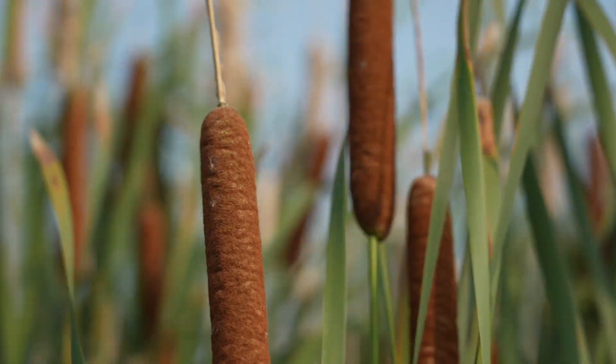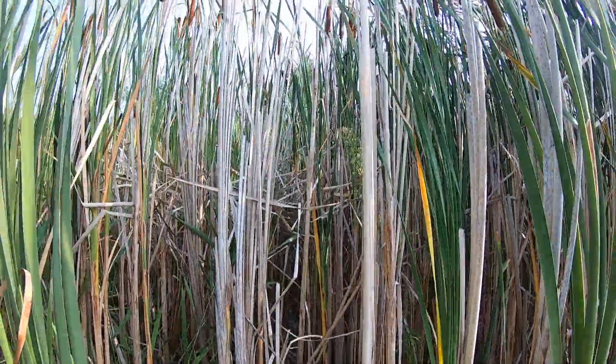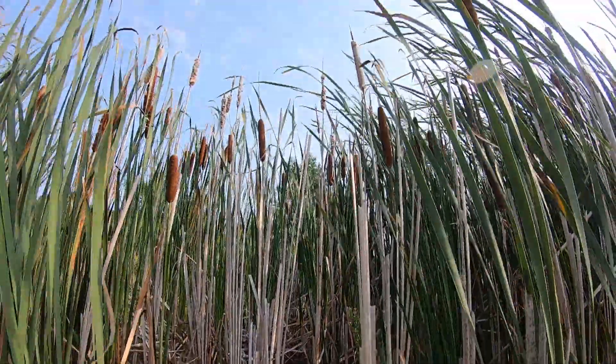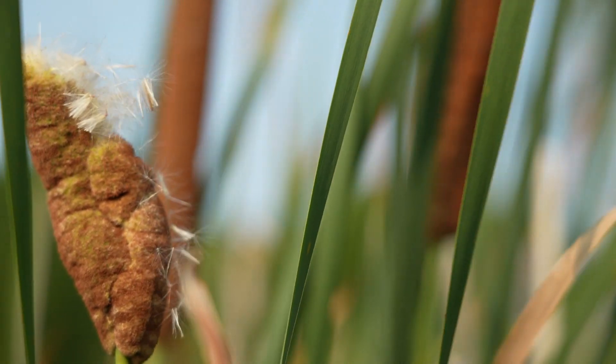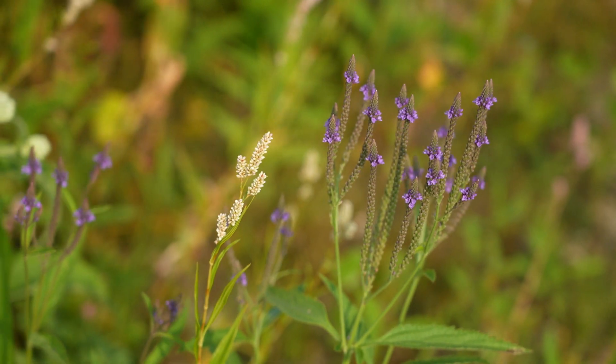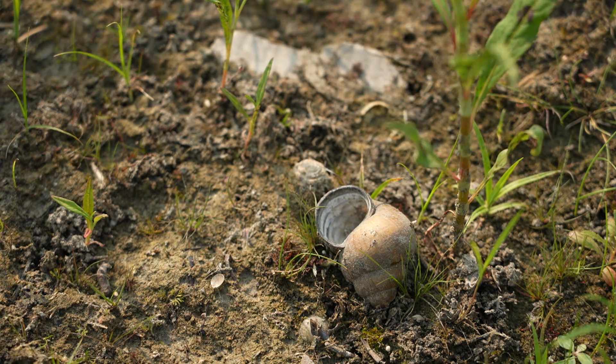Once it starts to take over, it uses all that dead leaf litter on the bottom, the standing stalks, plus just the new growth, to really create this monoculture crop. And that starts to push out some of the species diversity that you want to see or hope to see in the wetland communities around the lake.